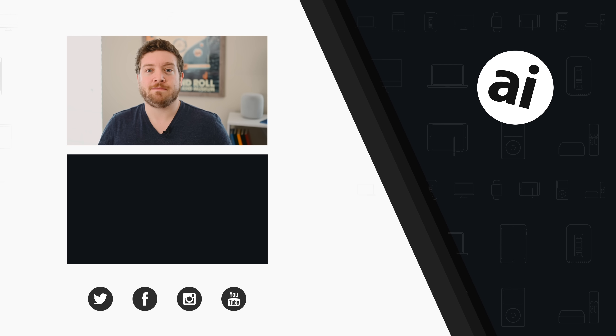Did you guys like that video? Be sure to click on that like button so we can create content that we know you guys want to see, and follow Apple Insider on all social media channels. If you want the best prices on any Apple gear, check out the Apple Insider price guide that is updated daily. Until next time, we'll see you later.